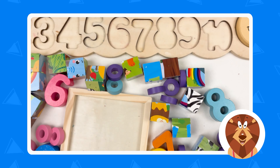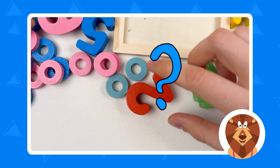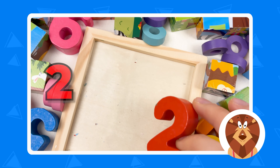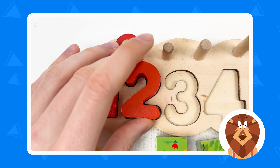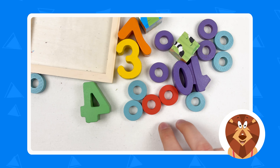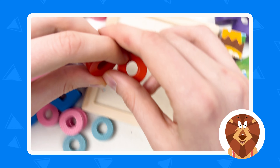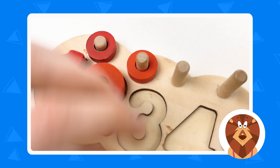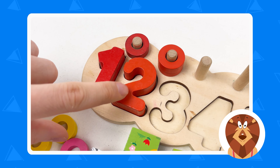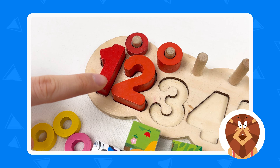Let's continue with number two. Can you see the number two? Yes, here it is — it's number two, and it's also red color. Let's place it on our board, and then let's find two red wheels. Here they are. Let's put one and two. So we have number two, and it is red color.